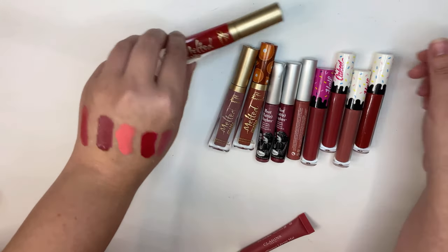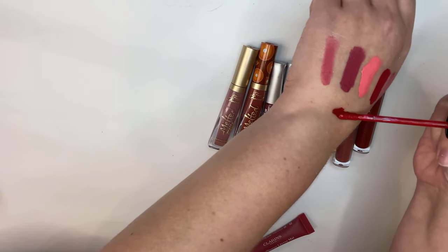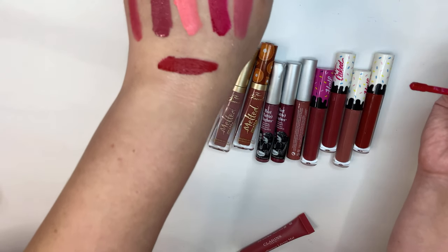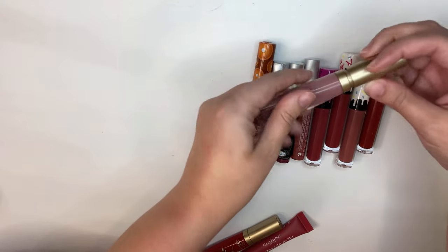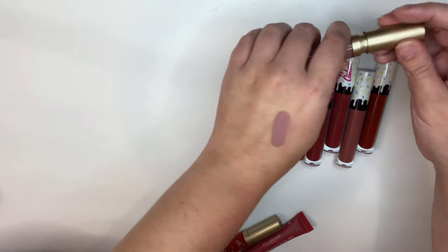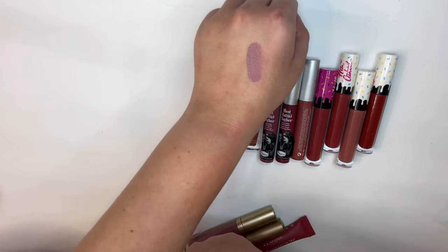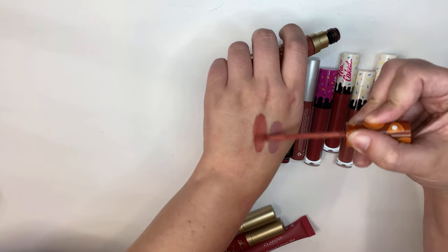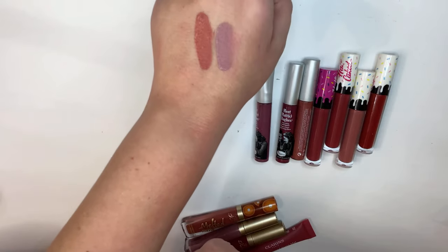Let's jump over to these Too Faced ones. This is in the shade Lady Balls — it's this red one right here. I do really like this and I love the Too Faced formula, so I will be keeping this one. This one is in the shade Queen Bee — I will 100% be keeping this as well, it's just such a cool-toned lip that I really love. And then this is also staying — I got it last year, it's their pumpkin spice color. I absolutely love this so much.